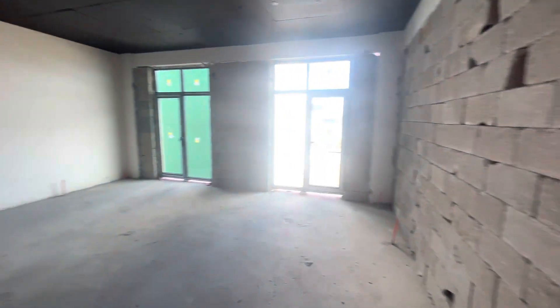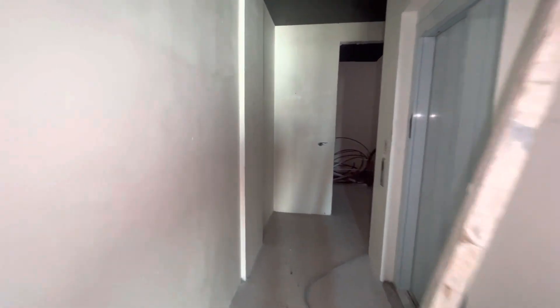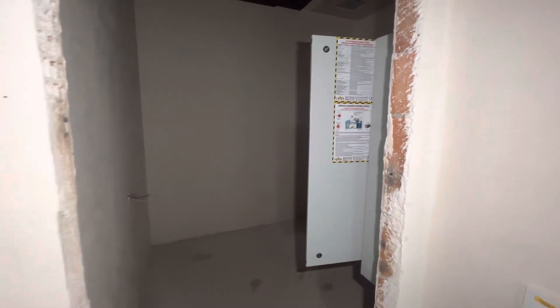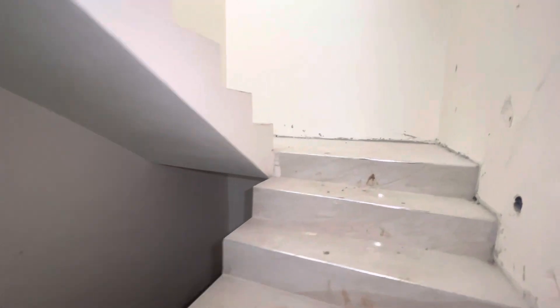In the basement we have two rooms and a store. Here we have the first room — the guard can use it or you can use it for yourself. We also have a store, another big room, and an electricity room. Inside these rooms you can also add a toilet or bathroom.